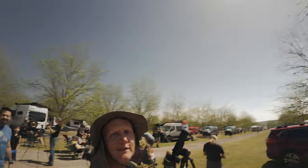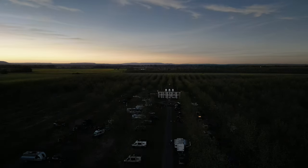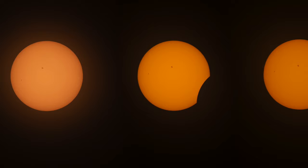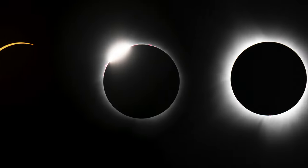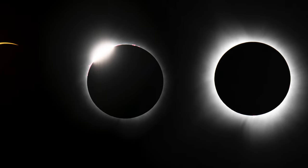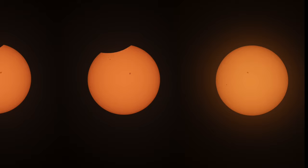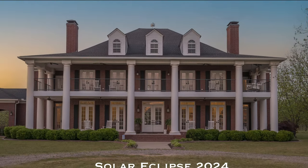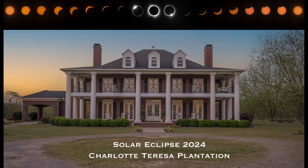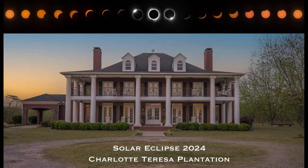We're coming through the other side now. Here's the final composite including the ring of sunset behind the plantation building. The sequence of the eclipse is just above it. I put the sequence on a black background because just Photoshopping it into the sky looked too fake for my taste.